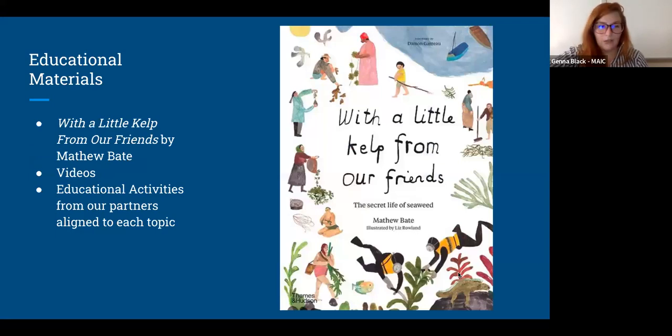For this project, we are focusing around fifth grade education — that's not to say if you're not a fifth grade teacher you can't be involved, but our materials are geared toward that level. The education materials include a copy of the book 'With a Little Help from Our Friends.' We are also making a series of videos — in this book there are chapters addressing different topics, and we have matched each of those topics with videos of people in different parts of the seaweed industry and research base in Maine. Although the book is beautiful, it is written in Australia, so we really wanted to ground this in Maine, and that's what these videos do.